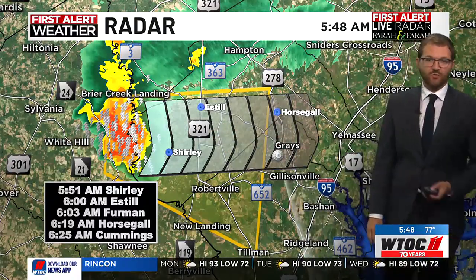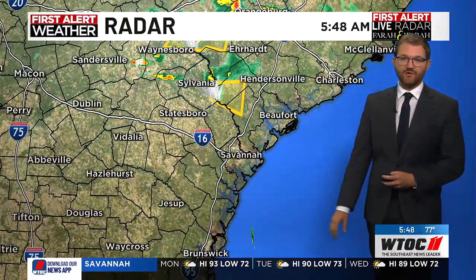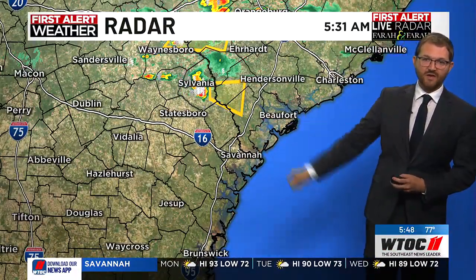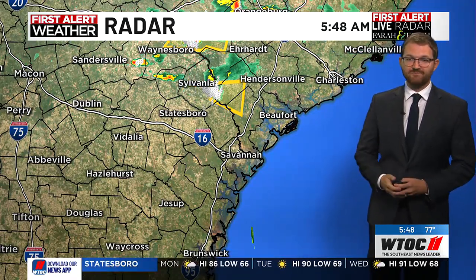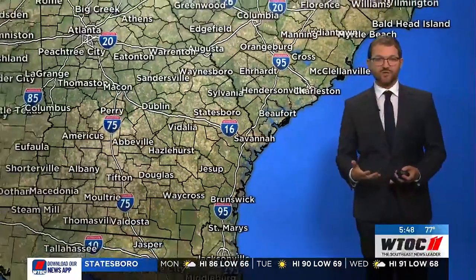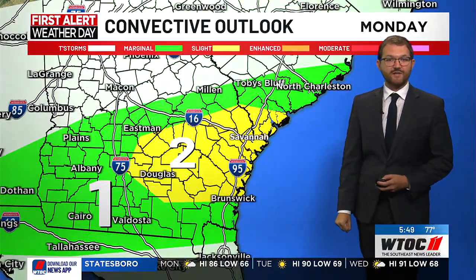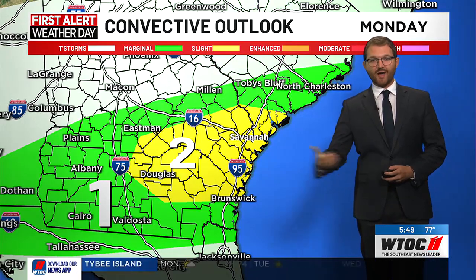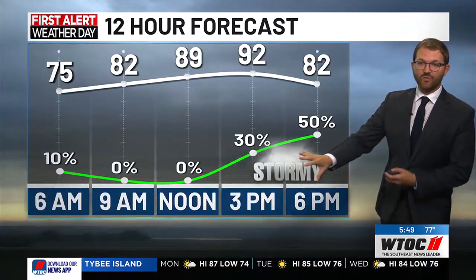We're going to continue to watch this as it crosses U.S. 321 through Hampton County. That is the one severe storm we're tracking across the area. You can even see that lightning from Savannah looking back up to the north near the Savannah River this morning. We've got another chance of storms as we go through the afternoon as well — the convective outlook is showing a two, which is a slight risk, or two out of five on the convective outlook scale.